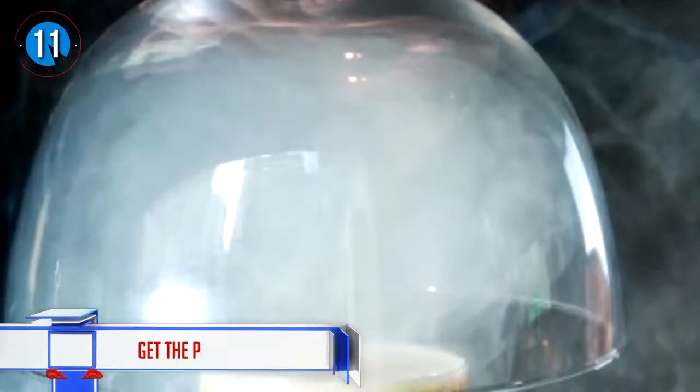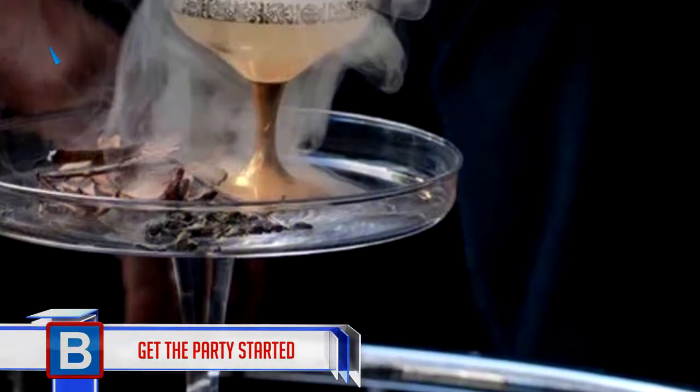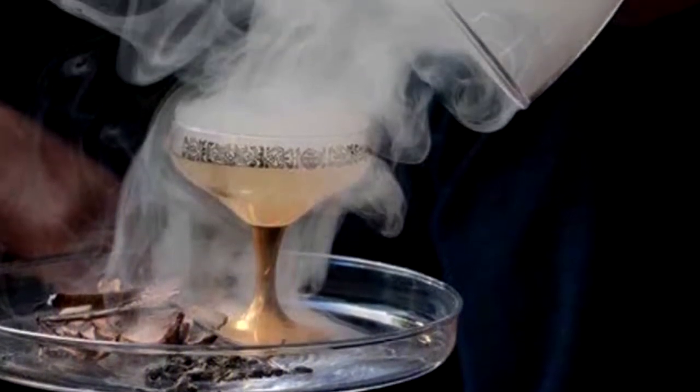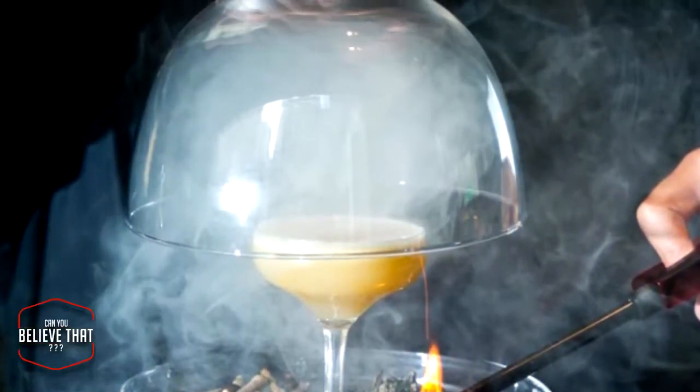Number 11 — get the party started! It's bound to happen if you order a Gunpowder Plot, created by Grant Collins. Gin is saturated with gunpowder flavors and shaken with a herbal digestive and egg white. After shaking, a layer of froth forms on top. When the cocktail is covered and smoke is added, it changes the drink completely, giving it an oak powder flavor, and it's served with twigs.